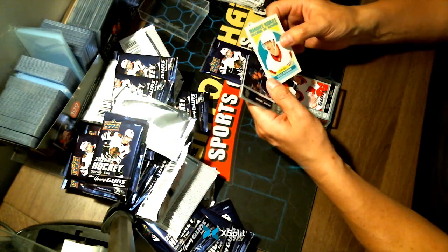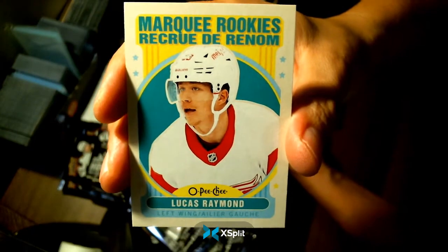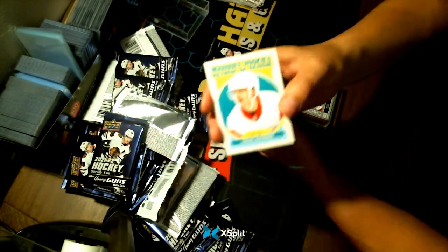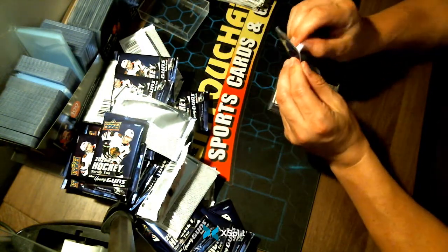We have a Marquee Rookies — Lucas Raymond for the Detroit Red Wings. Detroit might be a contender in a few years — a lot of prospects.